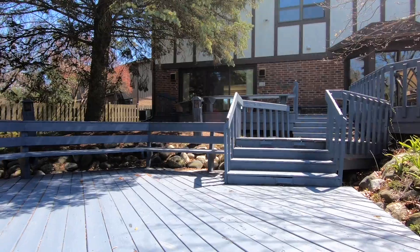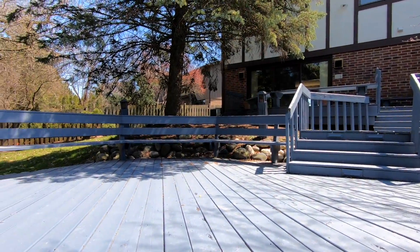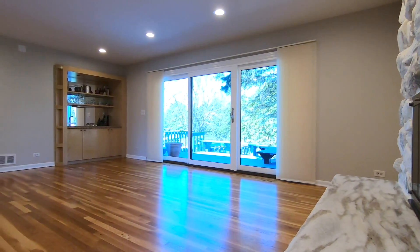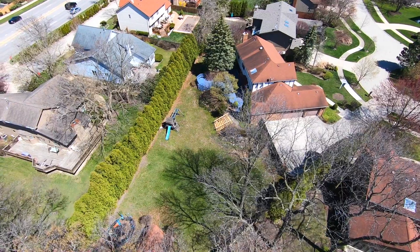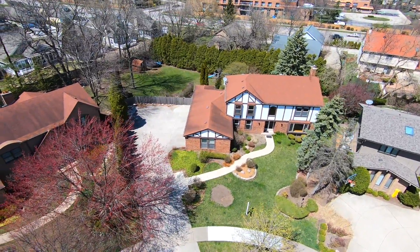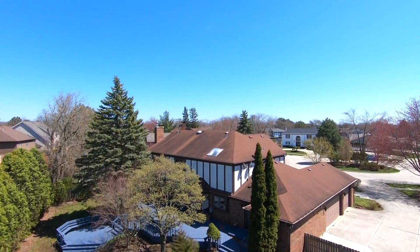The giant two-tiered deck overlooks the expansive fenced-in backyard. Boasting spacious living areas and a gorgeous oversized lot, 3734 North Riviera Drive is truly a must-see home.